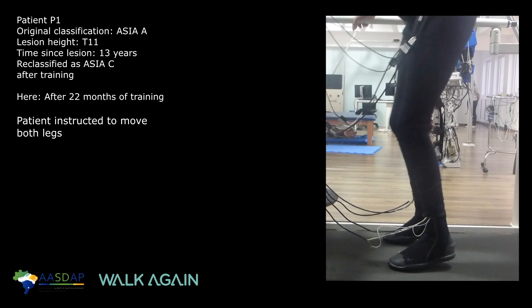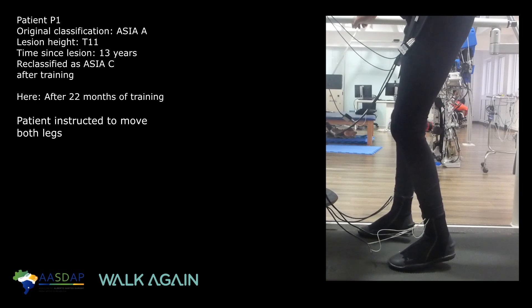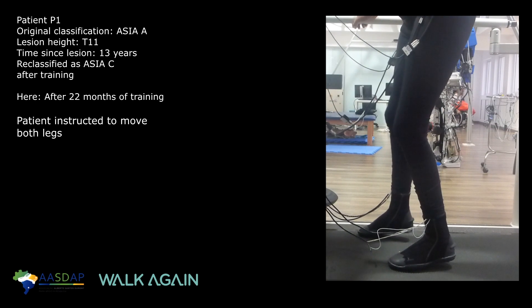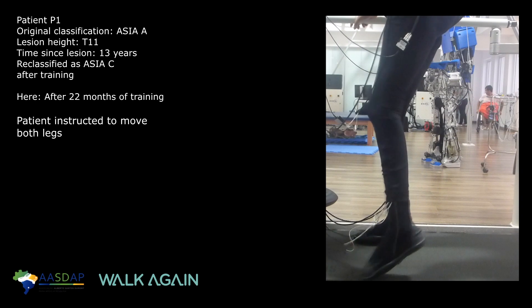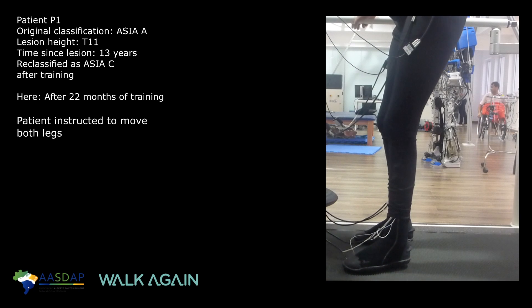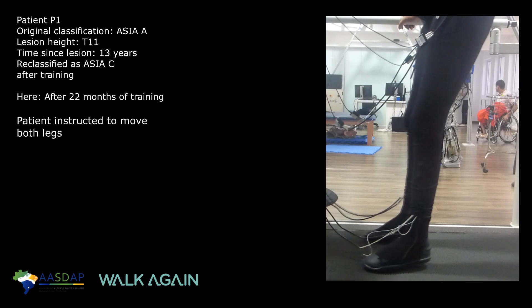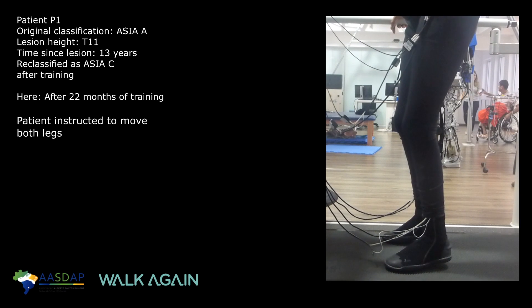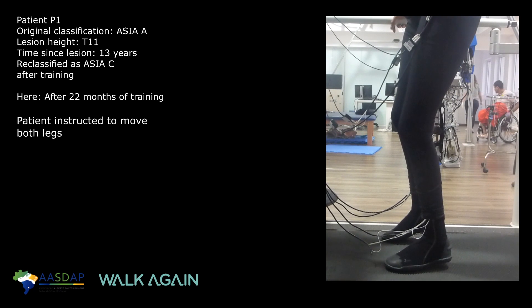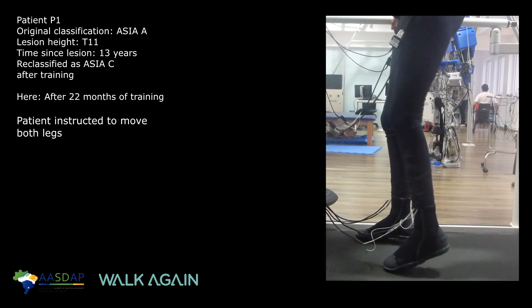When we saw these results, we looked at the literature for similar findings and couldn't find any — certainly nothing related to long-term use of brain-machine interfaces triggering this kind of partial neurological recovery. So I think these are very unique findings, which raise the hypothesis that brain-machine interfaces in the future may not be just an assistive technology to restore mobility. The combination of brain-machine interfaces with other therapies may lead to a new therapy altogether.